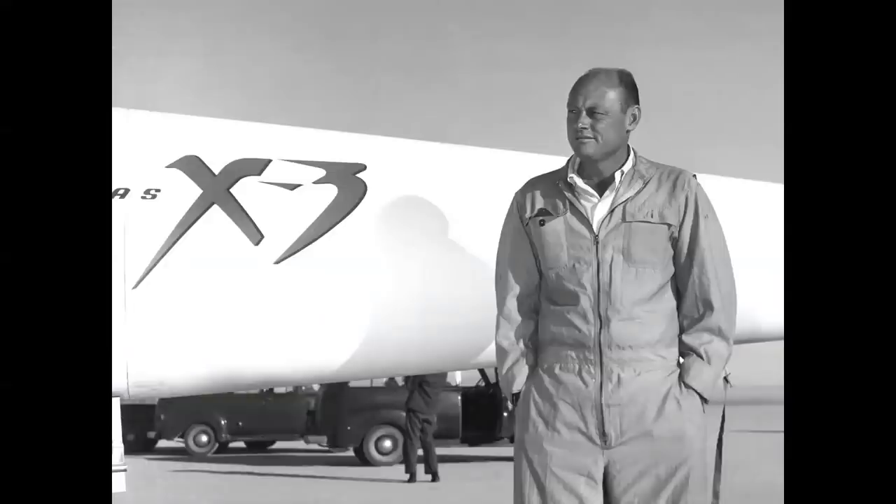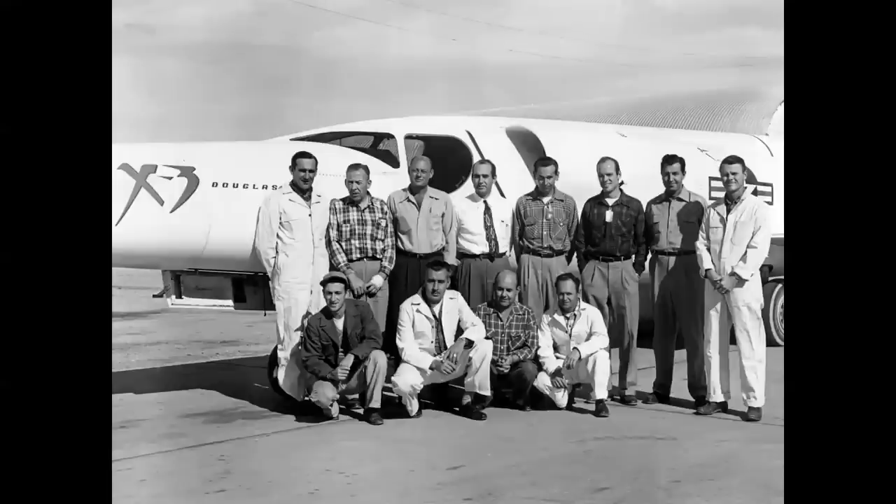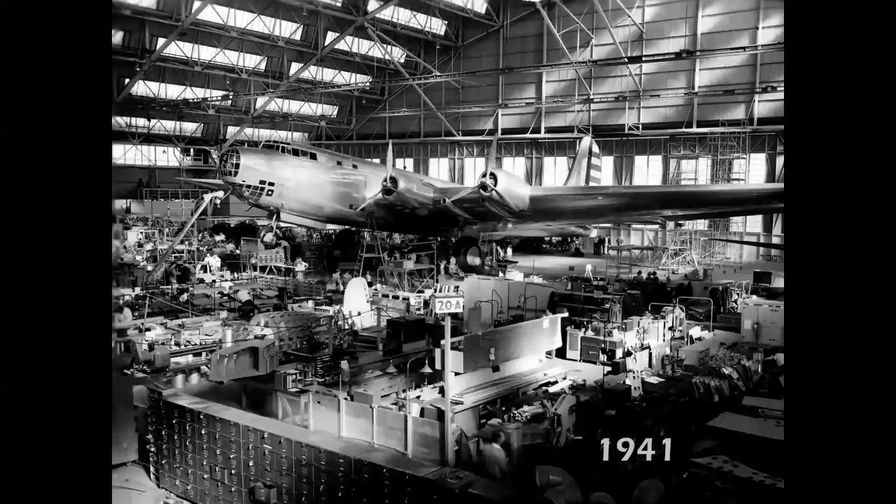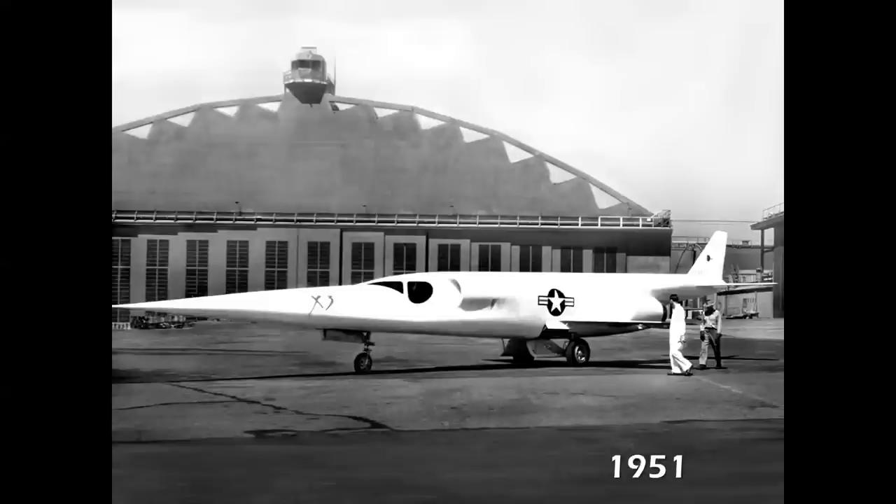The X-3 made its first flight on October 20th, 1952, piloted by Douglas test pilot Bill Bridgman. Here we see Bridgman surrounded by the dedicated Douglas team at Edwards Air Force Base. Bridgman wore the T-1 partial pressure suit, which was quite futuristic in its day. And even though this airplane looks archaic by today's standards, this was the world's largest airplane in 1941 — the Douglas XB-19. Ten years later, that same building at Santa Monica is seen in the background with the X-3 prototype — probably the most significant 10 years in aviation history in terms of ultimate progress.